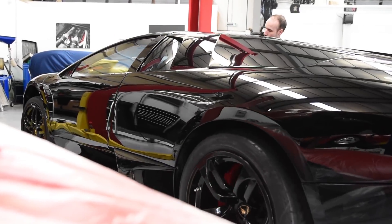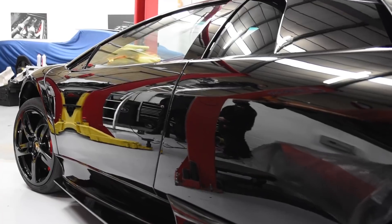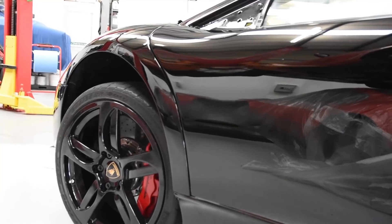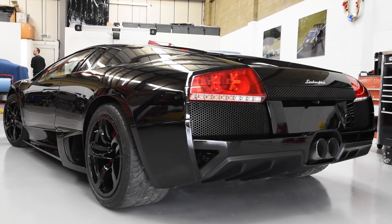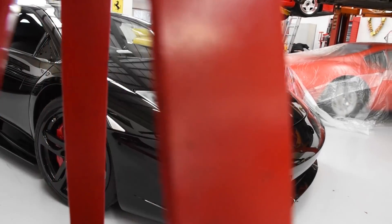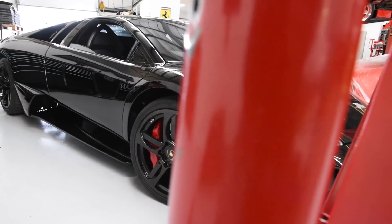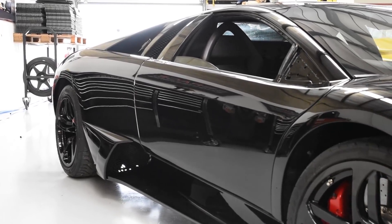I am so excited to get this car back to Barcaways for the most important job ever — the polish, the detail, and the protection of what I'm self-proclaiming as the world's greatest paint job ever seen on a Murciélago. This is going to be one of the best examples of a Murciélago LP640 ever.